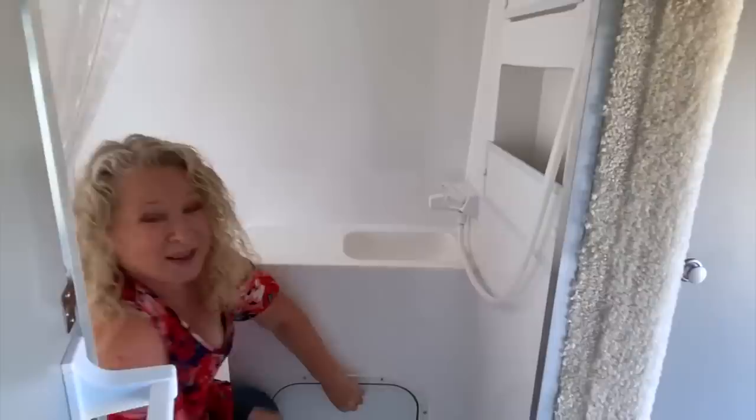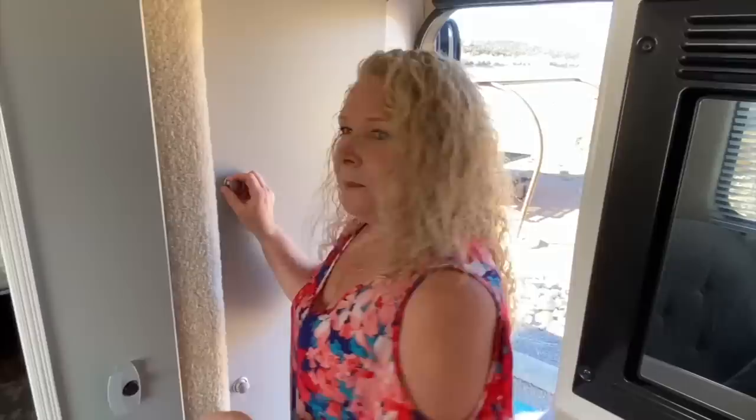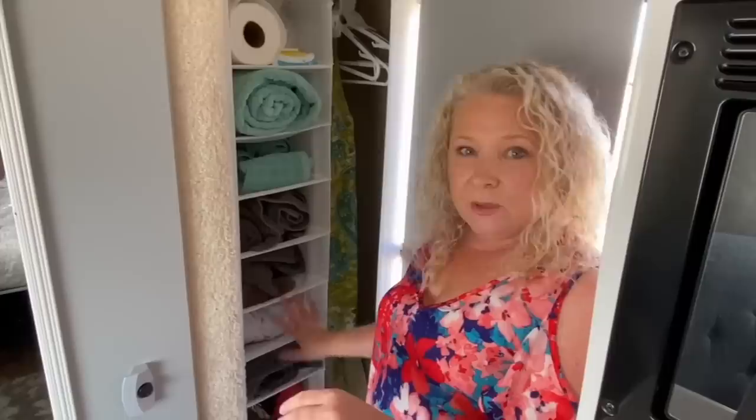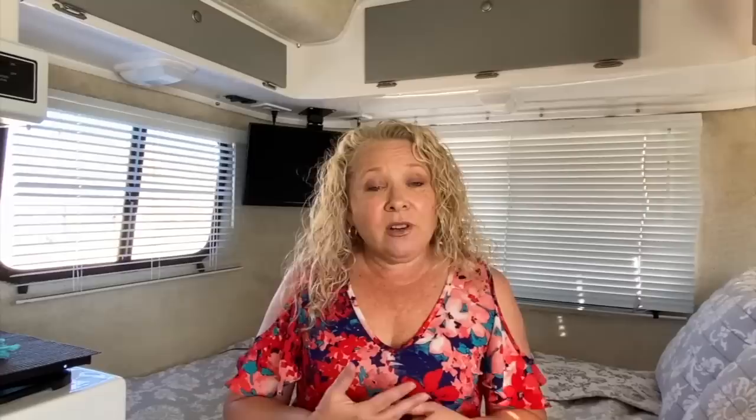I'll be doing another video once I get this more organized to show some storage and organization solutions. There's a little cupboard in the bathroom that holds two rolls of toilet paper, locked up and dry. There's a closet area with a hanging shoe rack and space for hangers. The interior is very neutral — white, light gray, and cream-colored carpet on the walls and ceiling to help with moisture, condensation, and insulation. The floors are a nice wood laminate, really easy to keep clean.